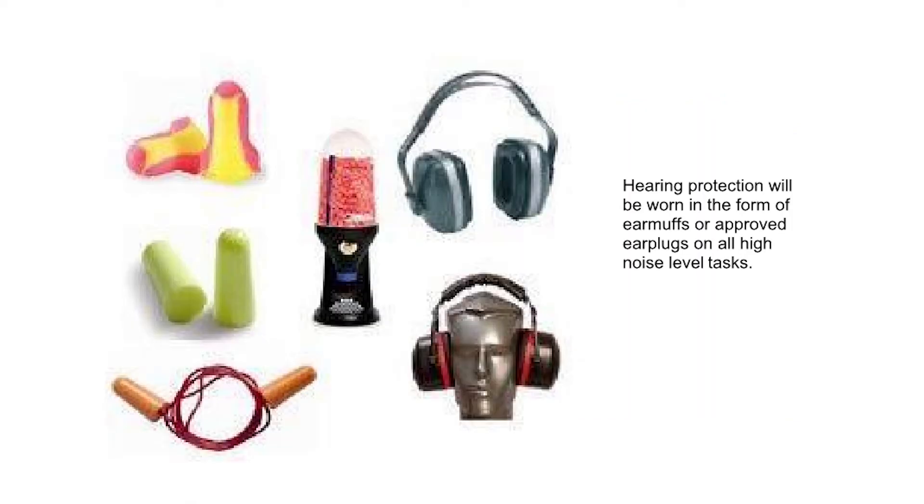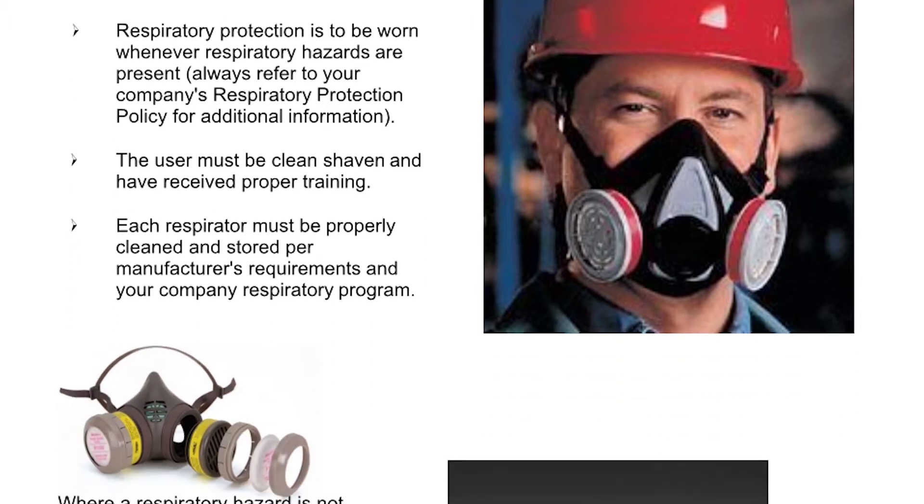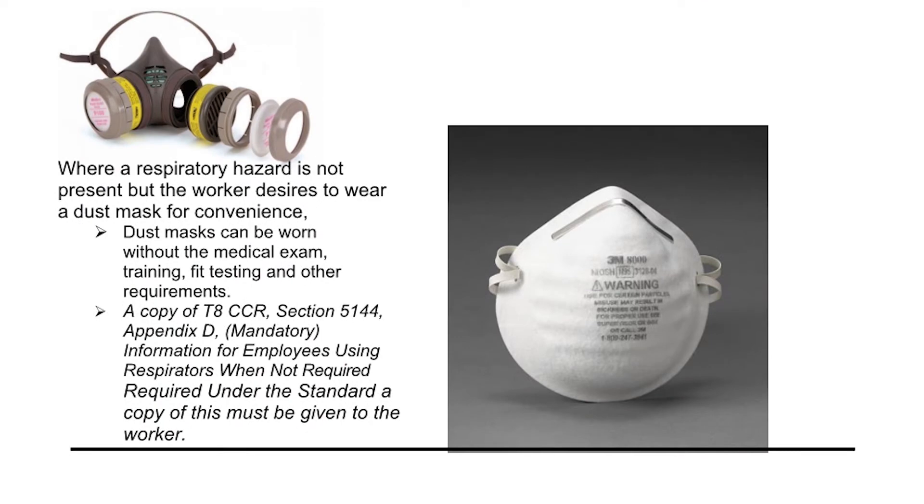Hearing protection will be worn in the form of earmuffs or approved earplugs on all high noise level tasks. Respiratory protection is to be worn whenever respiratory hazards are present. Always refer to your company's respiratory protection policy for additional information. The user must be clean shaven and have received proper training. Each respirator must be properly cleaned and stored per manufacturer's requirements and your company's respiratory program. Where a respiratory hazard is not present but the worker desires to wear a dust mask for convenience, dust masks can be worn without the medical exam, training, fit testing, and other requirements. A copy of T8 CCR Section 5144 Appendix D Mandatory Information for employees using respirators when not required under the standard must be given to the worker.